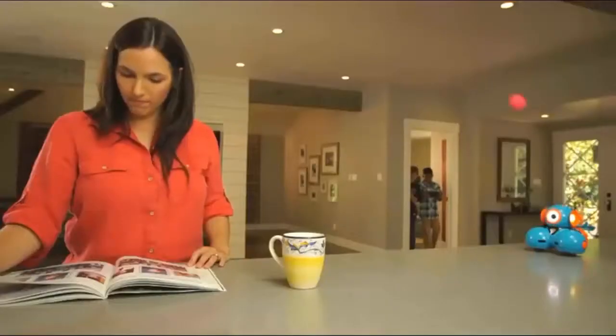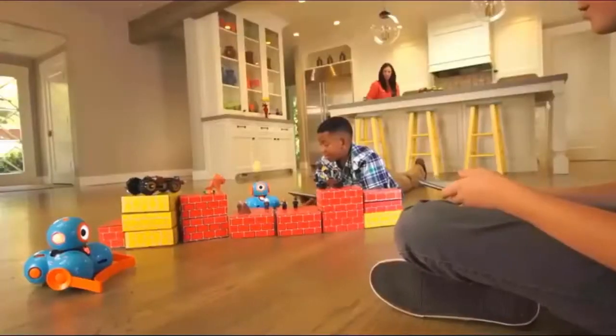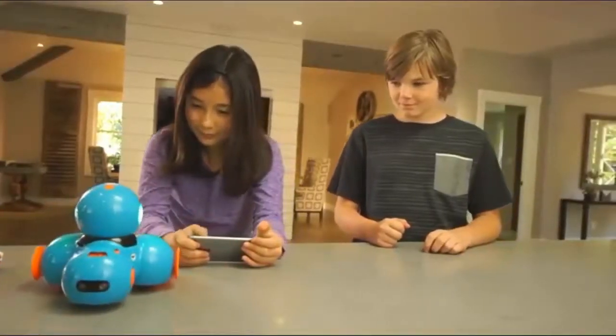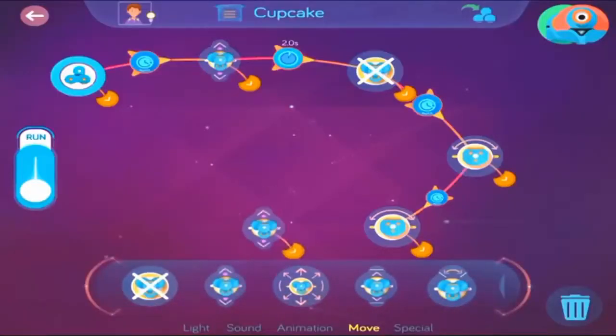With lots of great add-on accessories for your Dash or Dot, there are endless ways for your child to explore and problem-solve, all while having fun. Wonder Workshop robots and apps are designed to grow with your child, allowing them to apply what they've learned and expand their capabilities.